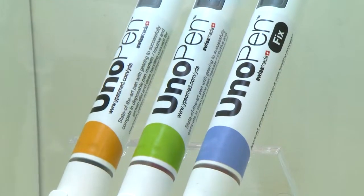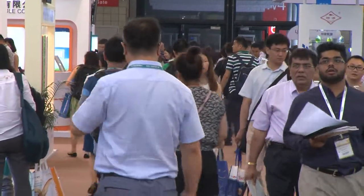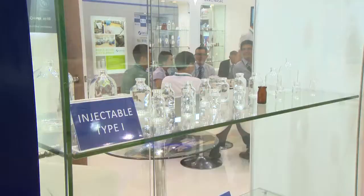The innovation tour in this CPHI has a good benefit for us in terms of promoting our new development. It's one of the best exhibitions available, specifically for the pharmaceutical industry.